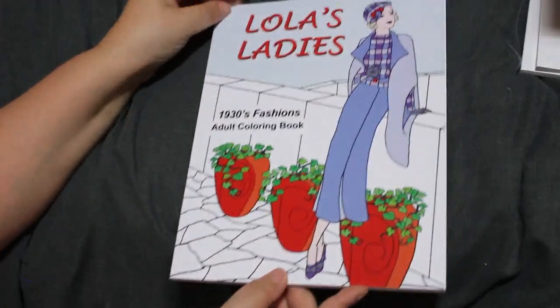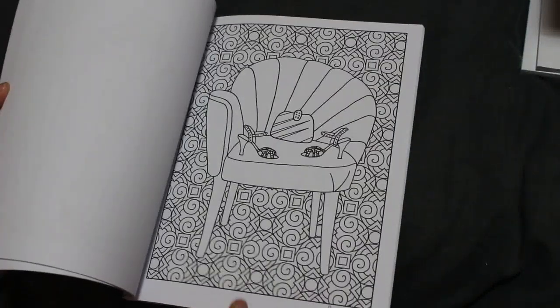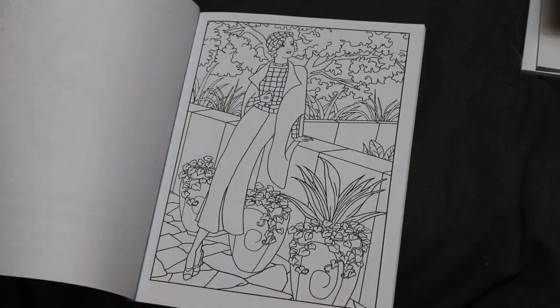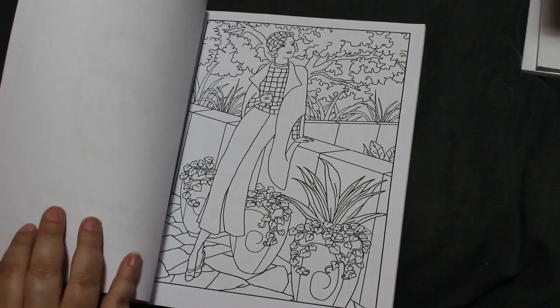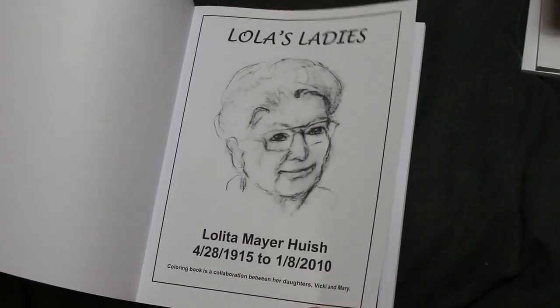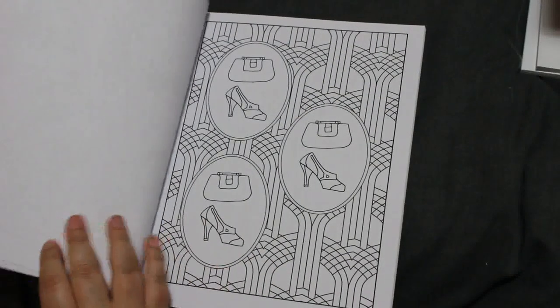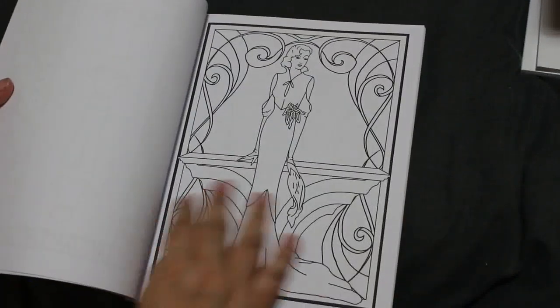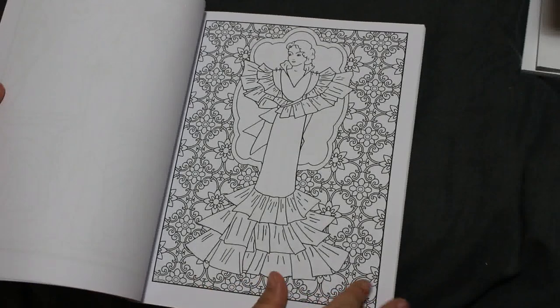Next one is Lola's Ladies, a 1930s fashion colouring book — all patterns on the background and different 1930s fashions. These were originally drawn by fashion designer Lola Mayo Mayer Hughish, and her daughters have put this together with her original designs, adding an Art Deco 30s background. So these are actually based on designs she made — absolutely beautiful dresses.